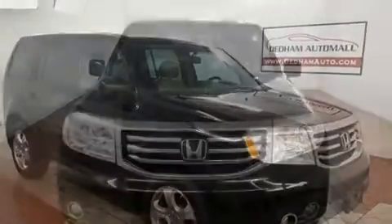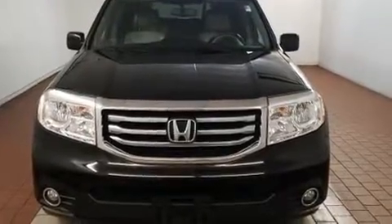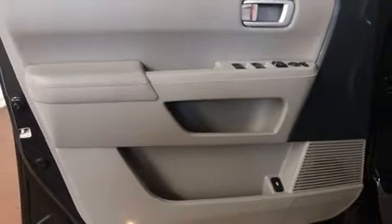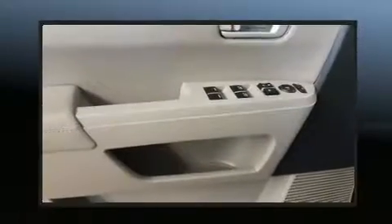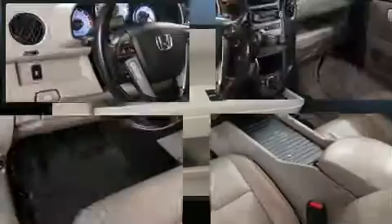This model accommodates eight passengers comfortably and provides features such as delay off headlights, one-touch window functionality, power front seats, heated seats, power door mirrors and heated door mirrors, rear wipers, and leather upholstery.